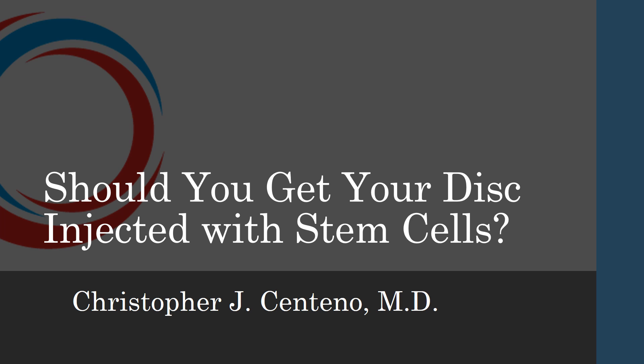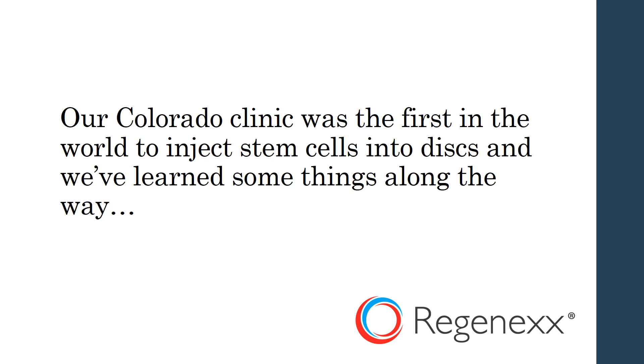Hi, it's Dr. Centeno, and today I'd like to talk about: should you get your disc injected with stem cells? This is kind of all the rage right now. At our Colorado clinic, we were the first in the world to inject stem cells into discs, and we've learned some things along the way. This isn't a new fad for us — this is something we've been perfecting for the last 12 years.